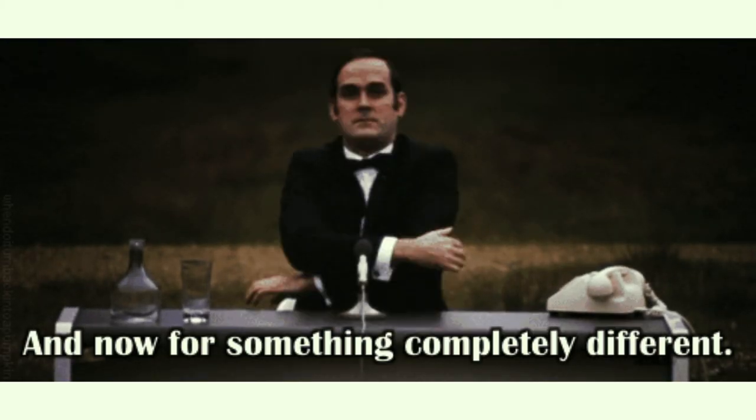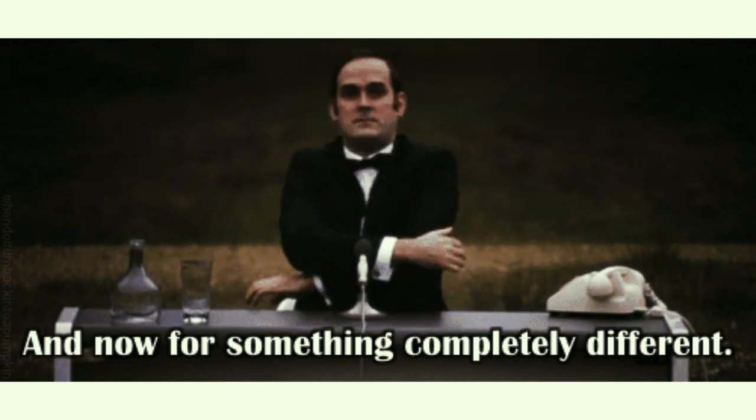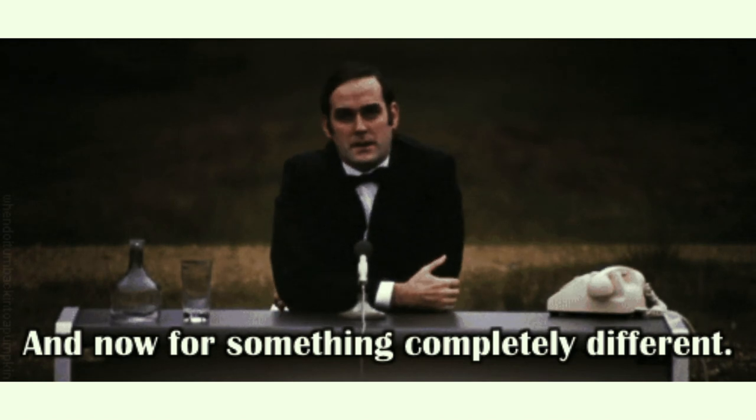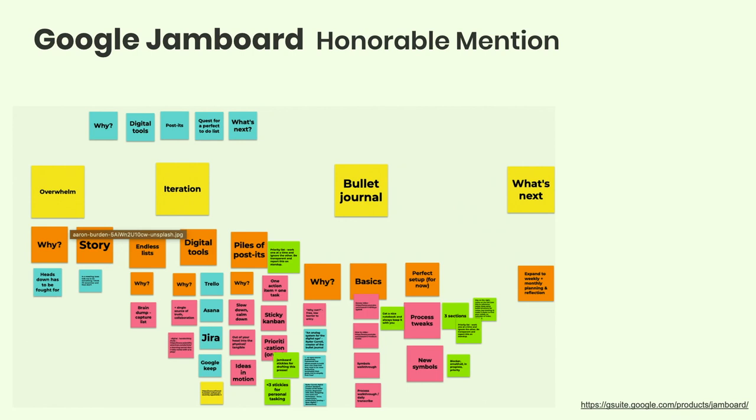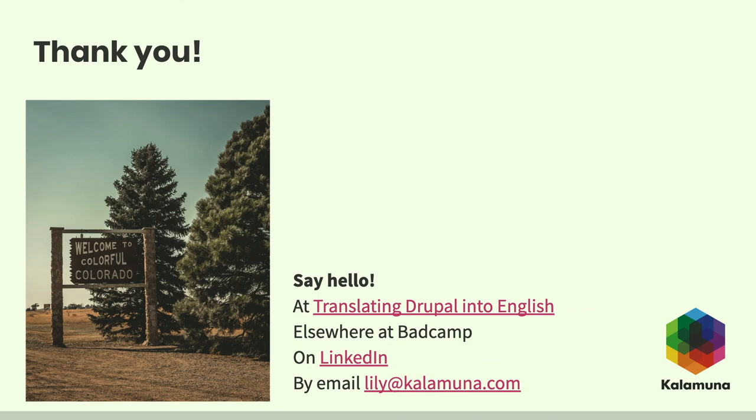Because we have a couple minutes left, I want to give a nod to other tools I really like. They're not directly related to task lists but helped me put this session together. I started with a Jamboard — moving things around digitally — and then moved it into a mind map to organize my thoughts. I work at Kalamuna, we're at the exhibit hall if you want to say hi. I'm also speaking tomorrow at 11:15 with a session called 'Translating Drupal into English with Props.' You can reach me on LinkedIn or via email.